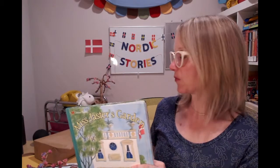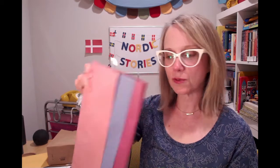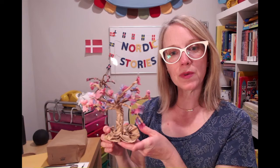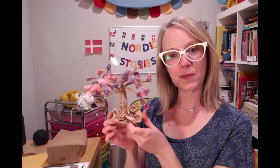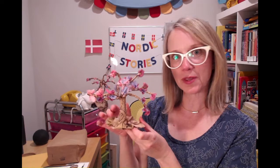Before we start the book, I also want to show you we're doing a craft afterwards. For the craft you'll need something like a paper bag and tiny pieces of tissue paper — some colored tissue paper that might be the color of blossoms — and we'll be making a blossom tree for spring, so that will be our craft that you'll be doing with me at the end.